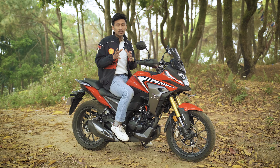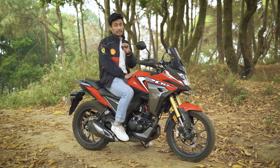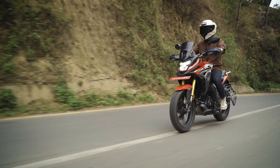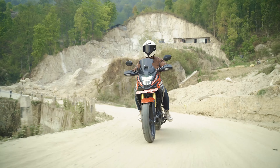We appreciate the NX200 most in city riding, a little less on the highways, and only sometimes in off-road conditions.